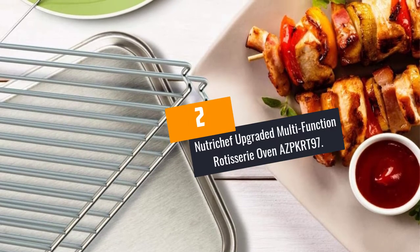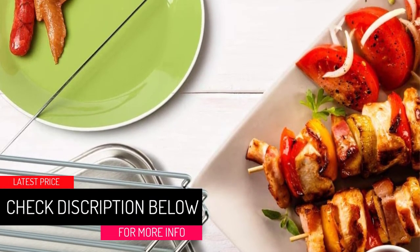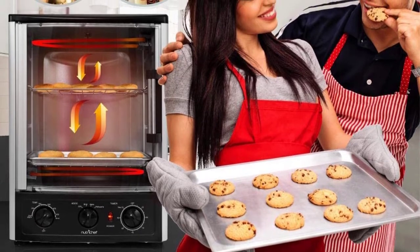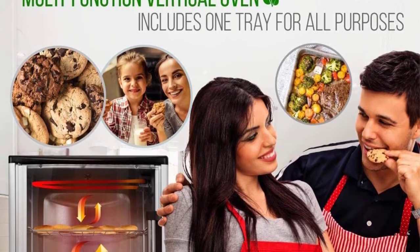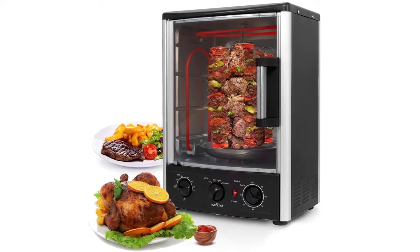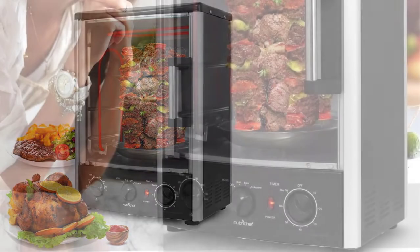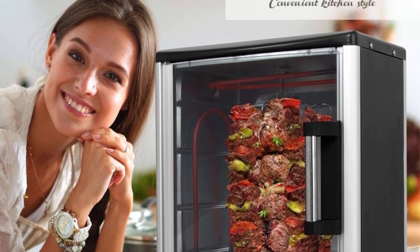At number 2: NutriChef Upgraded Multifunction Rotisserie Oven AZPKRT97. The NutriChef AZPKRT97 can be used as a rotisserie, a regular oven, or a grill whenever you like. It can broil, roast, bake and more. This is the ideal choice for hotels or busy kitchens as it can easily switch from one function to the next. This is partly due to its stain-resistant glass and easy-to-clean interior — cleaning takes as little as 2 minutes. Like most other NutriChef products, the AZPKRT97 has a rectangular shape measuring 13.4 by 12.2 by 18.9 inches. This generous size allows you to cook quite large cuts of meat at once. At about 10 pounds, it is not too heavy to move around the kitchen. It has very high-powered heating elements with a power rating of 1500 watts, making it capable of going from zero to a maximum of 464 degrees Fahrenheit at a remarkable speed.